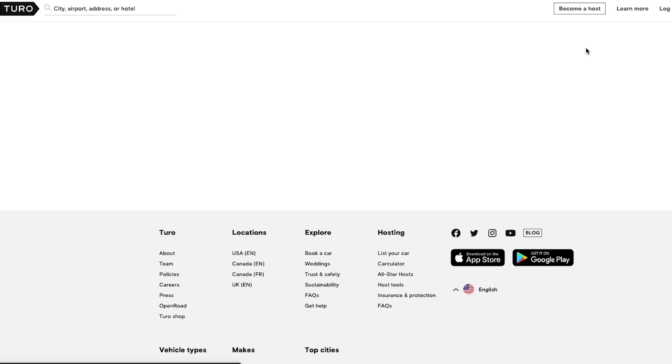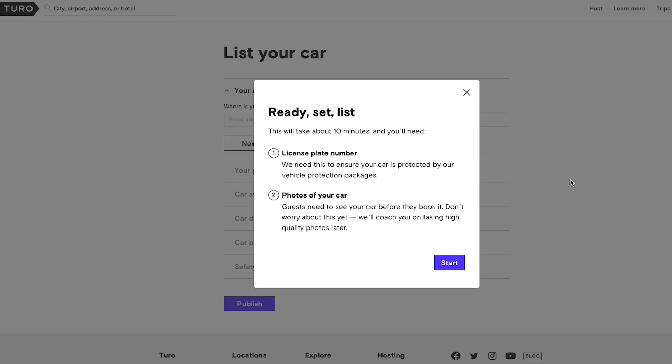You may be thinking that whenever it comes to listing a car on Turo, all it comes down to is going onto the website, listing your car, taking a few photos, and you're good to go. But the reality is that actually isn't the case. There are some things you should have planned and worked out before even listing your car — things that can really discourage hosts because they can cause some unnecessary headache.